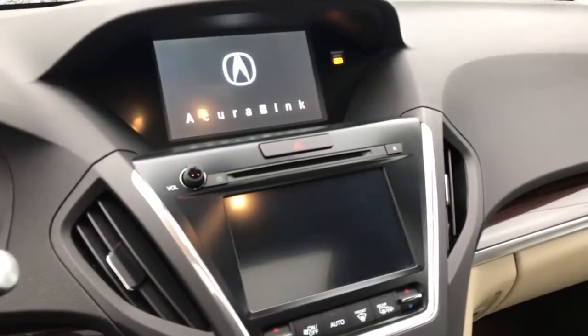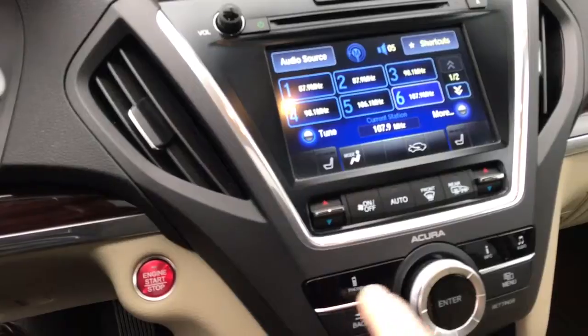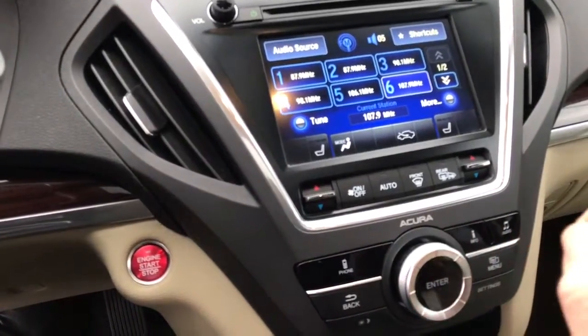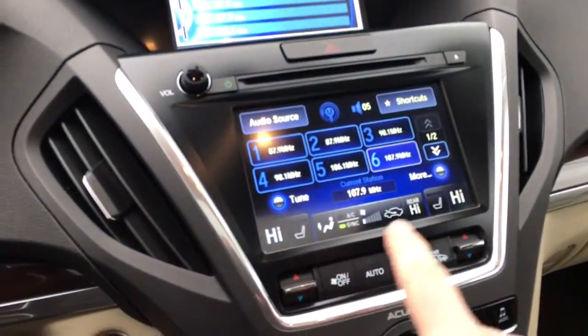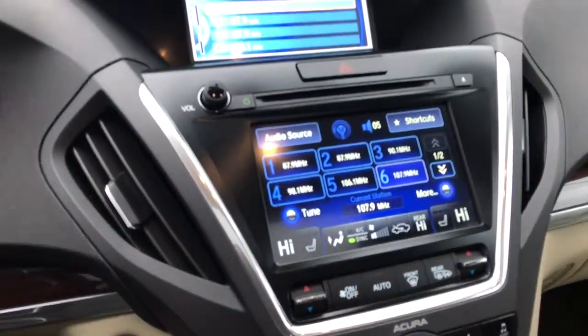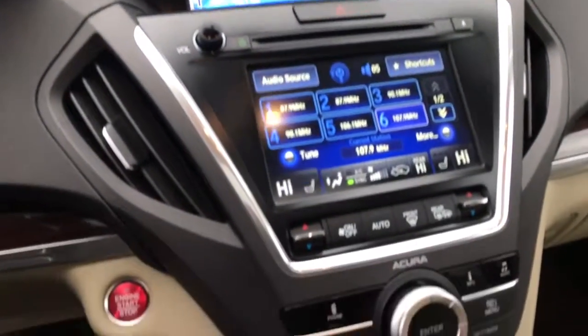It does have the dual screens. The top screen is for phone information and audio functions. The bottom screen has your climate control, and when you turn that on you can access all your climate, heat, and seats right there. There's a little shortcut menu — everything's pretty nicely laid out in this.